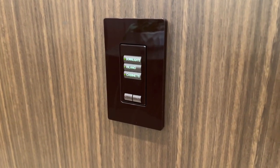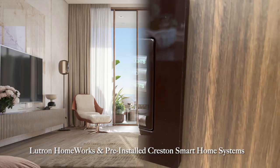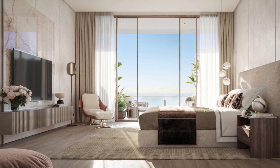The residences come with Lutron Homeworks and pre-installed Creston Smart Home System that enables control of lighting, audio-visual systems, AC, and window treatments.